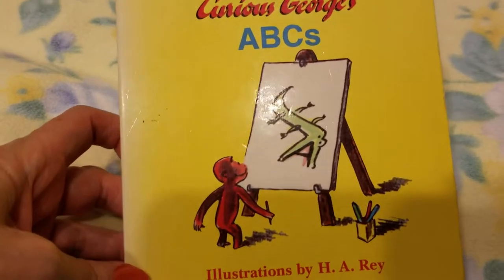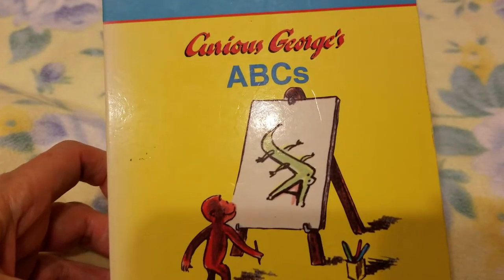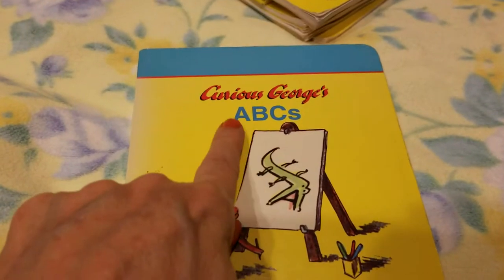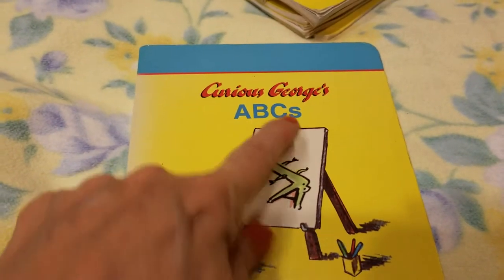Hello! Would you like to read a story? This one is Curious George's ABCs.